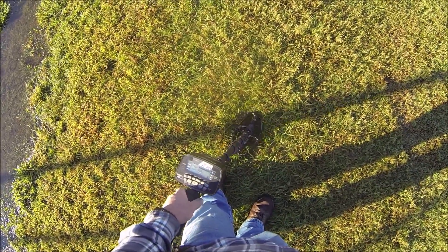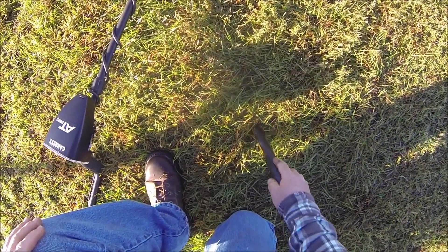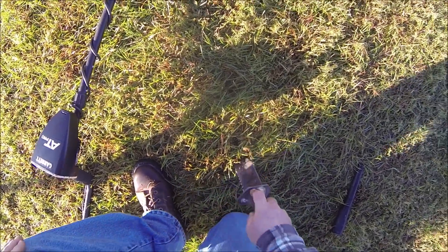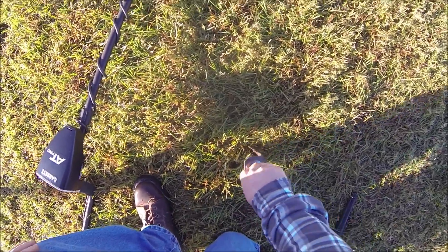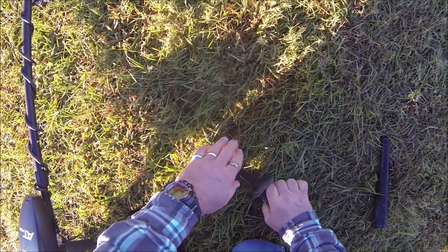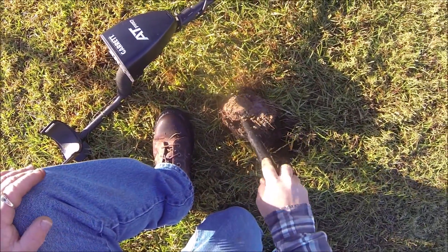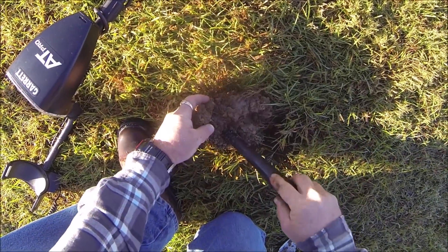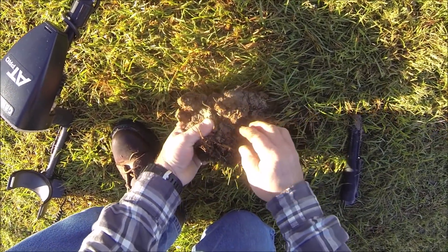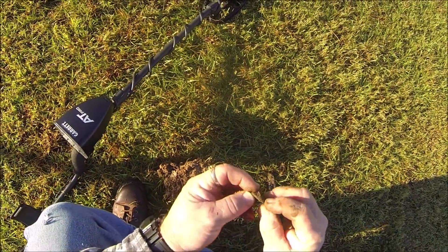Here's the next one — 89-90. This nail coil likes to ring things a point or two higher when it's really wet. Quarters usually come in at 86-87. Let's see if this is a quarter — I bet it is. Yep. That coil just likes to ring them a little bit higher. I've got to trust those little higher tones.